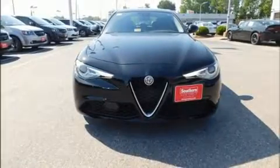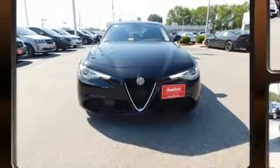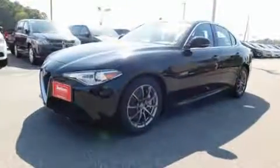Experience driving perfection in the 2017 Alfa Romeo Giulia. With fewer than a thousand miles on the odometer, this four-door sedan prioritizes comfort, safety, and convenience.